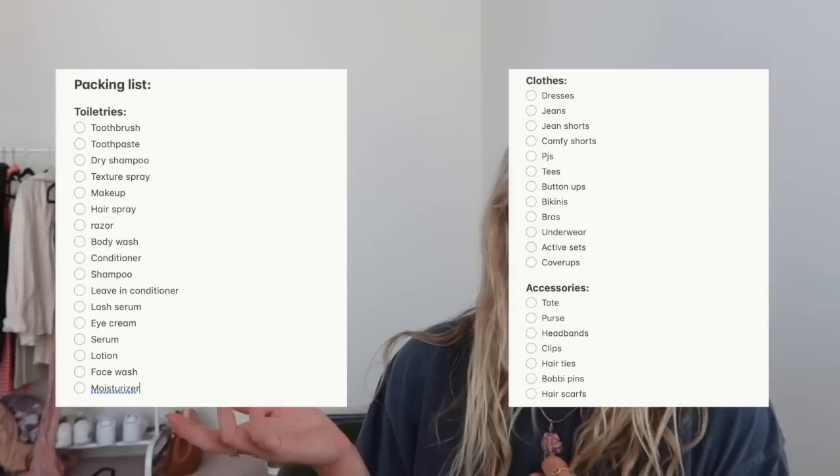I'm going to put that up on the screen here if you want a screenshot or use this. Basically, I just put some different categories. I have toiletries and then just listed out all of those. Then just basic categories of clothes — dresses, jeans, jean shorts, that type of thing. Accessories, that includes purses, hair tools, and shoes.